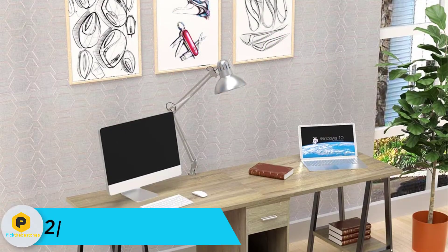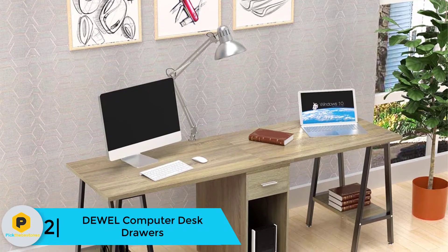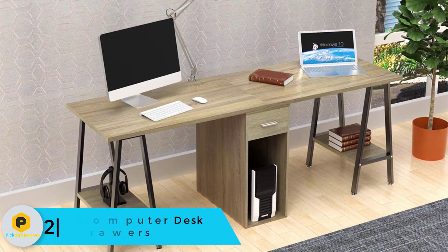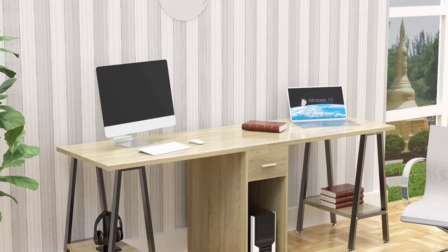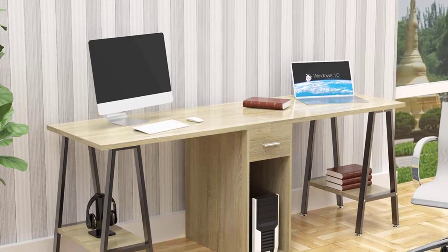At number 2, we have the DEWEL Computer Desk with Drawers. In the middle of the DEWEL, there is a drawer and an open shelf where you can store some of your office equipment like binders or books. Share it with your neighbor and enjoy the spacious desktop. It is equipped with cable management, and on both ends there are shelves. Assembling is required and will not consume much of your time.